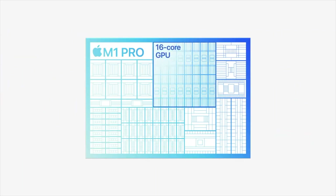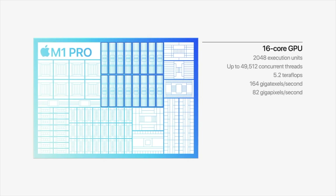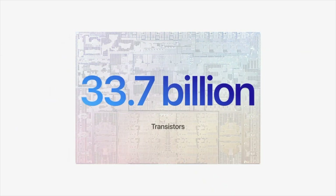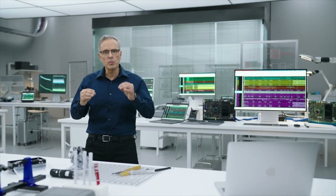M1 Pro has up to a 16-core GPU that is up to 2x faster than the M1 and up to 7x faster than the integrated graphics on the latest 8-core PC laptop chip. Compared to the powerful discrete GPU for PC notebooks, M1 Pro delivers more performance while using up to 70% less power.